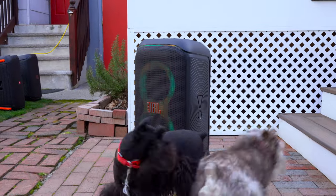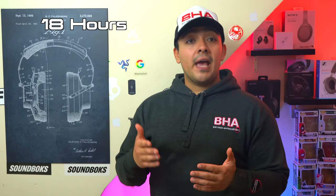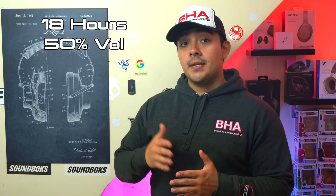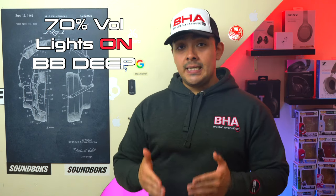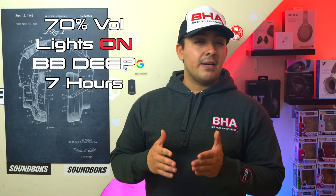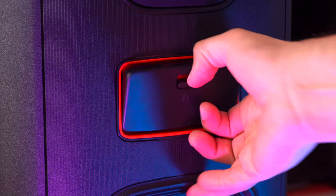The Partybox 320 has an advertised battery life of 18 hours, but that's at 50% volume with the light feature and bass boost off. In real-world use at 70% volume with lights on and bass boost set to deep, the 320 is good for around 7 hours. That's slightly less stamina than its predecessor, but the 320 lasts longer than the 120 and can be used at consistently higher volumes.